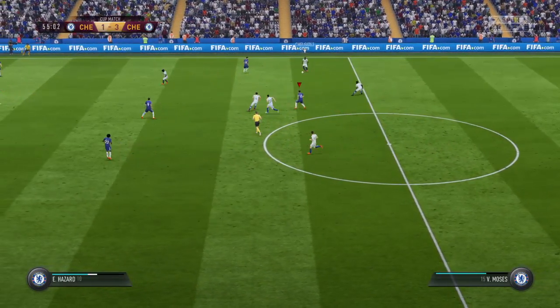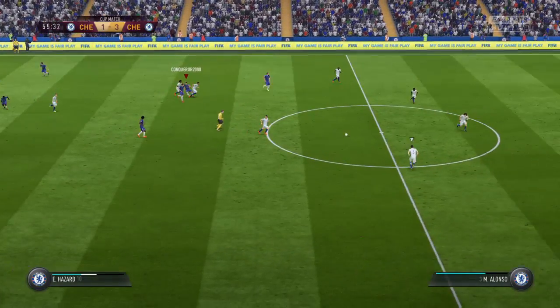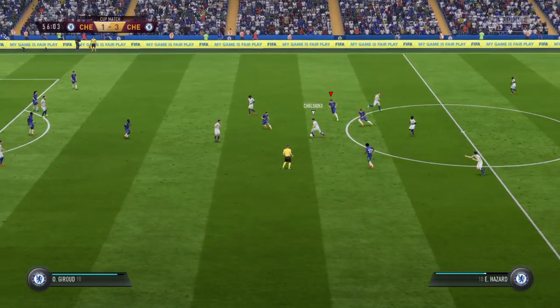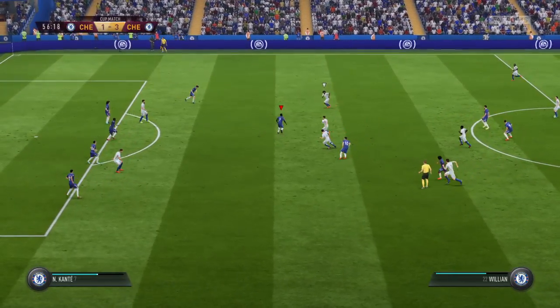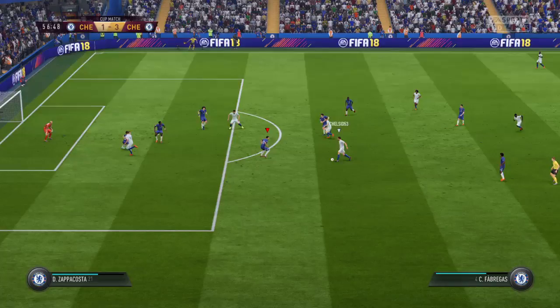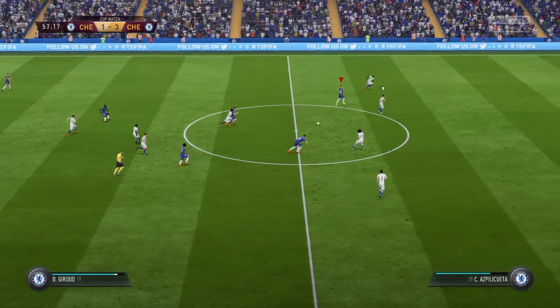Back to Moses. This attack has got a bit of menace to it. Hazard. Now Willian — almost lost his footing, but keeps going. Anticipated the direction of the pass and was able to intervene.